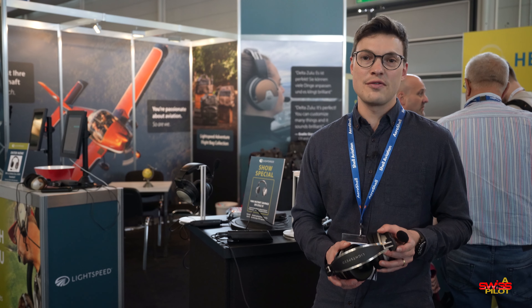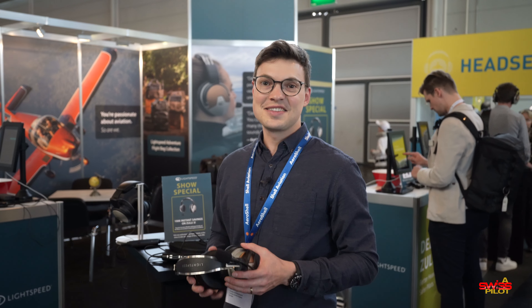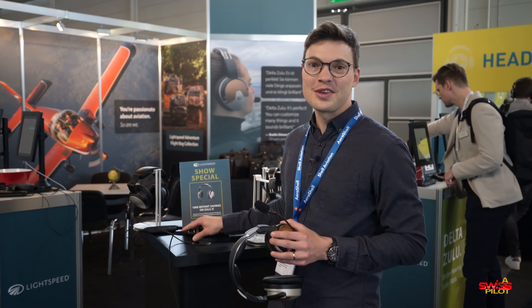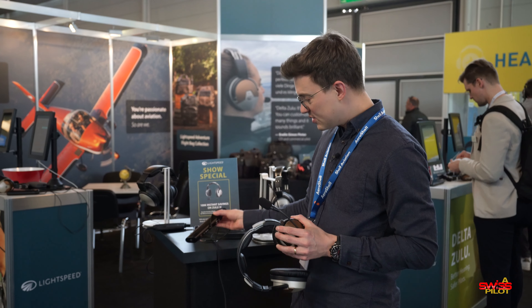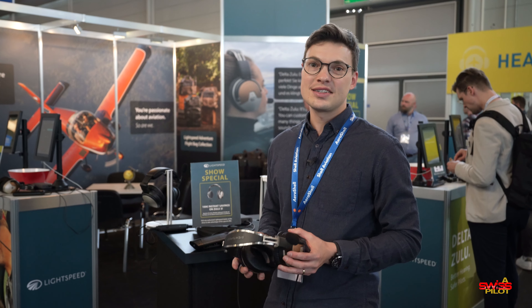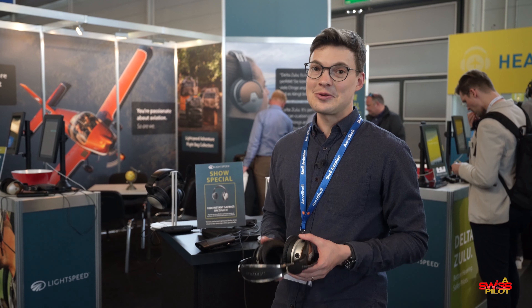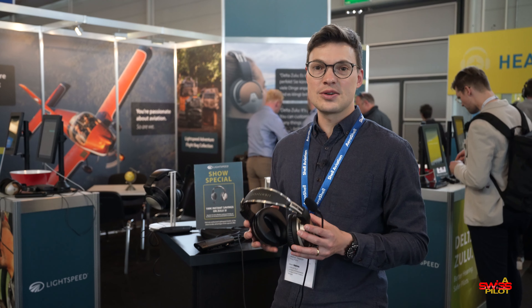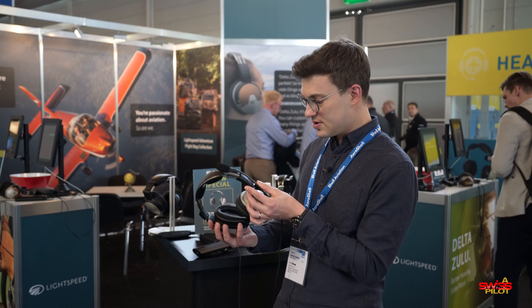Lightspeed claims it should work up to 30 hours, so you definitely won't have to recharge this every flight. There are also clever cable routing ideas: the Delta Zulu cables connect to the top of the controller, which means you can simply put that into the side pocket in the cockpit so you have fewer cables hanging around. That's a neat idea.